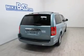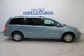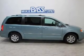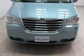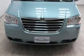Front ventilated disc brakes, curtain head airbags, passenger airbag, traction control, stability control, low tire pressure warning, and independent suspension. Call today to schedule a test drive.